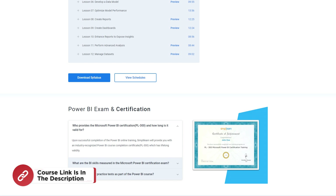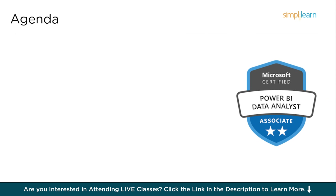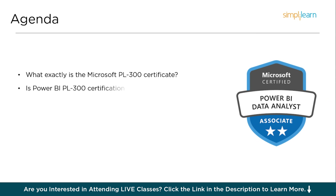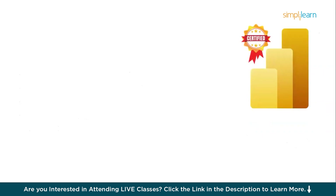Without further delay, let's get started by discussing the agenda for today's session. First, you will understand what exactly is the Microsoft PL300 certification. Then, we will look into whether the PL300 certification is worth it, the cost of PL300 certification in various geo-locations, and the expected salary of a PL300 certified data analyst. You will also understand the validity of PL300 certification and how Simply Learn can help you get certified as a PL300 professional.